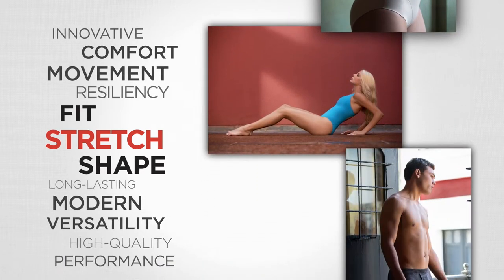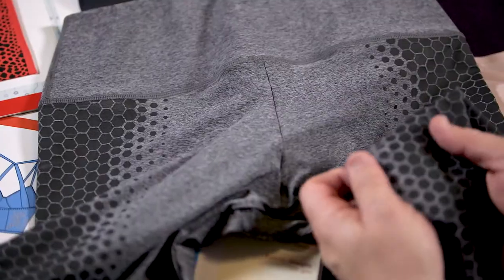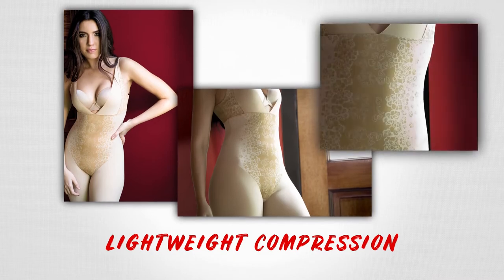What if you could just print extra Lycra on where you want it? What we've done with Lycra Fitsense is we've taken the actual Lycra molecule and brought it into a form that can be printed selectively where you want it on the garment. It's targeted application of lightweight compression onto garments.